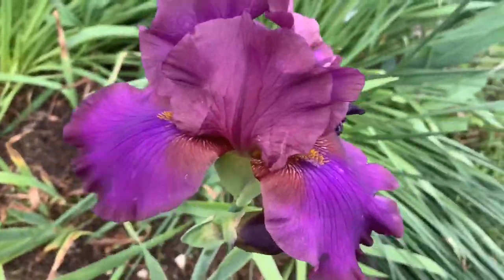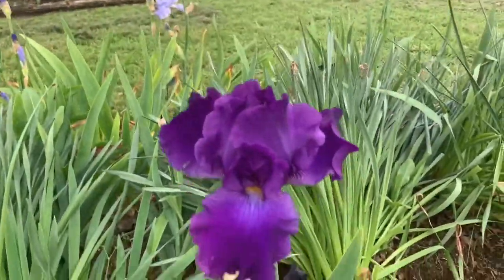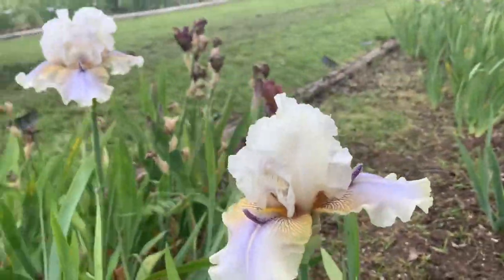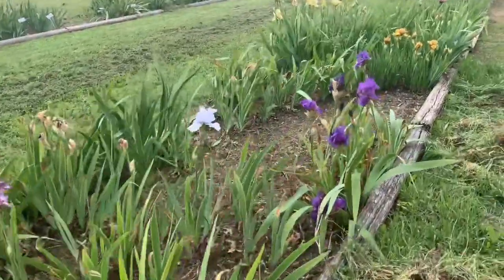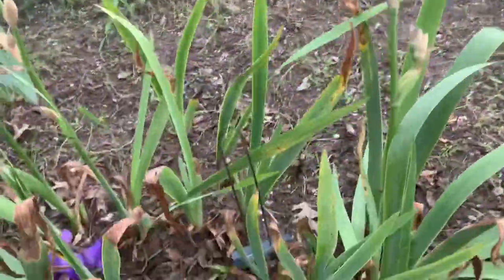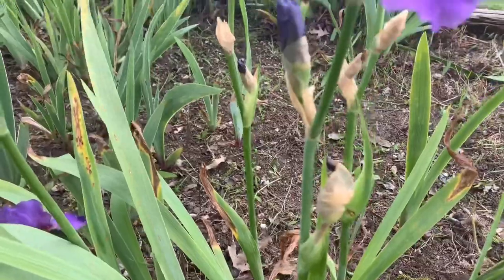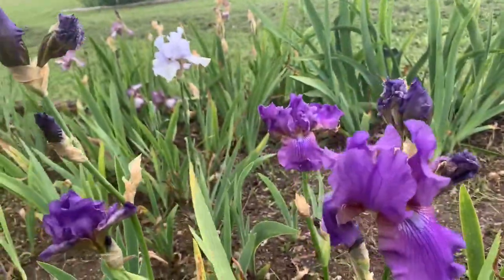Look at those tones. This one is called Lord Jeff and it's a tall one. This is called Devil David. This mid-sized iris with multiple flowers on each stem is called His Royal Highness, and it's a perfect royal blue.